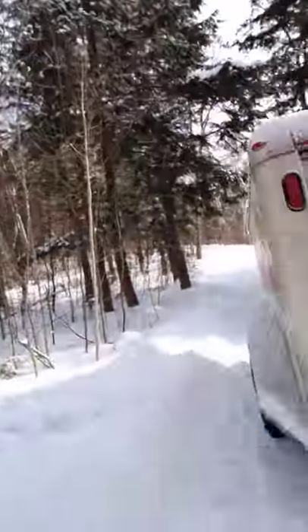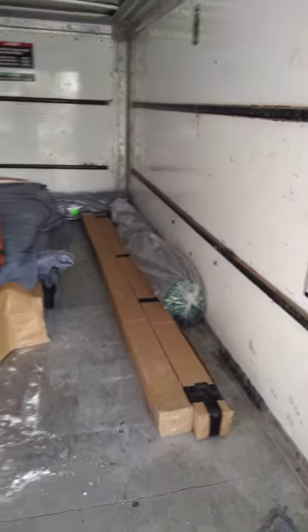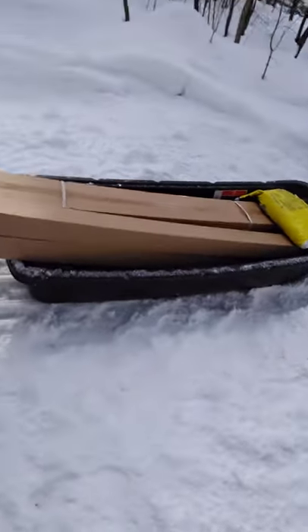Up at Camp 2, we just got a U-Haul and using it to move a bunch of the material we need for the build. We have pocket door hardware, a pocket door, and some flooring. I have the Argo set up and got a sled.